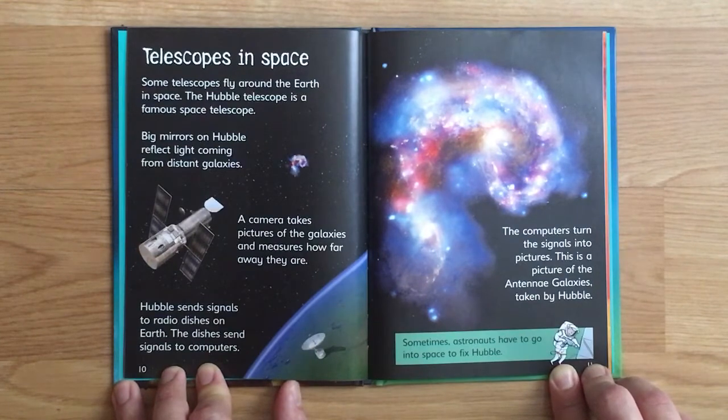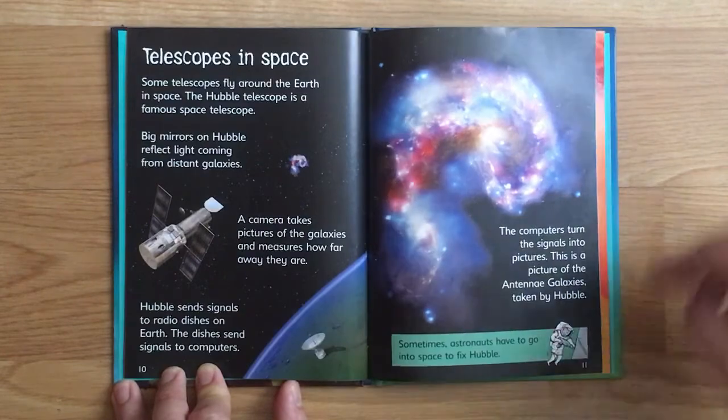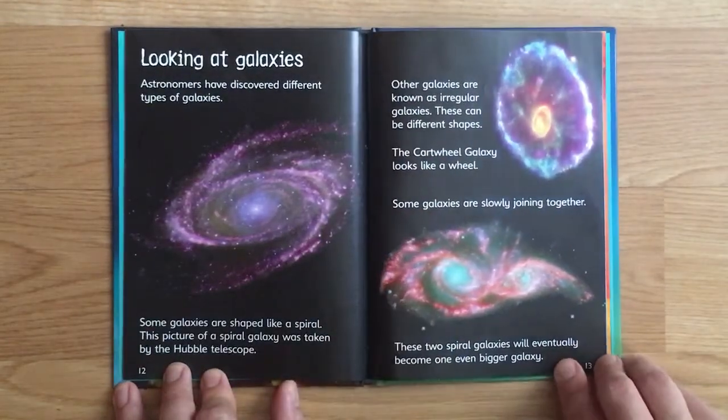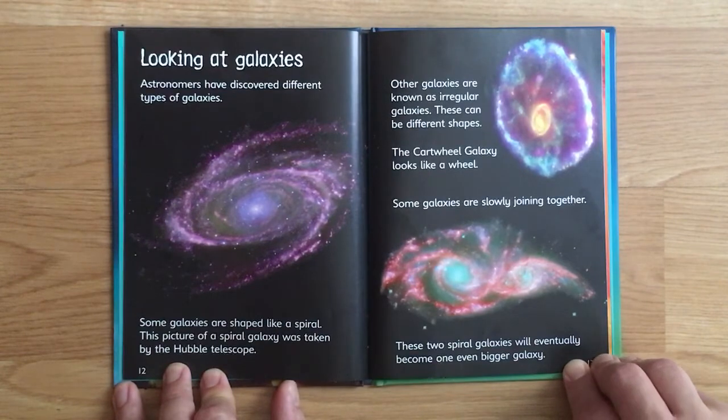This is a picture of the Antenna Galaxy taken by Hubble. Sometimes astronauts have to go into space to fix Hubble.